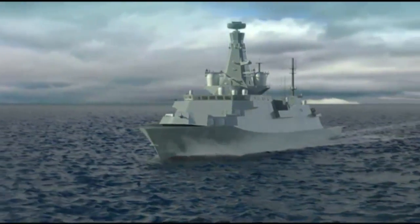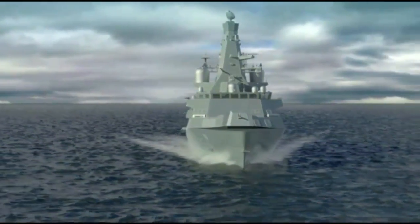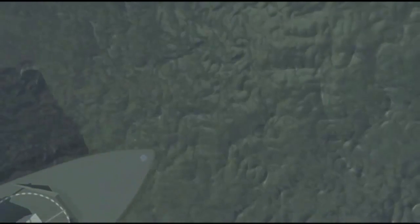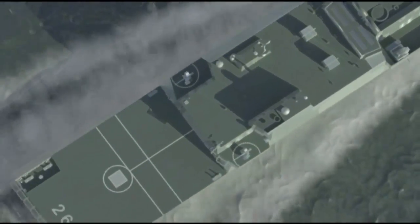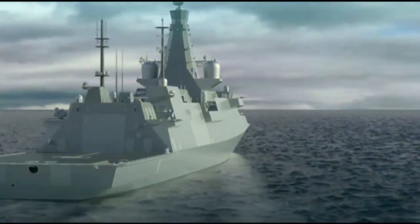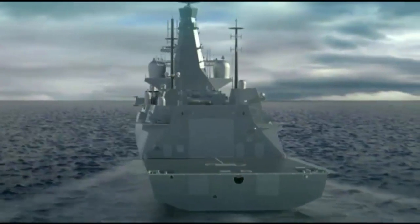We're currently in a four-year assessment phase where we're developing the detailed design of the ship. At DSEI this week we're unveiling the latest design, which you can see here. We're in the process of developing the detailed systems, the layouts, and starting to choose the equipment that will go on to the ship. The assessment phase will run through to the middle of this decade, when the UK MOD will make its main investment decision and then plan to move into the manufacturing phase of the programme.